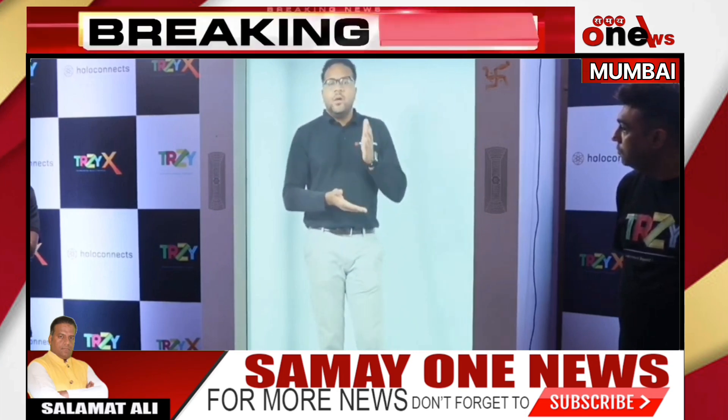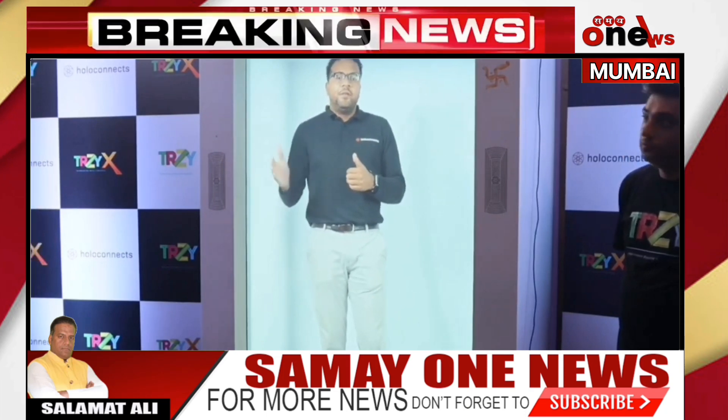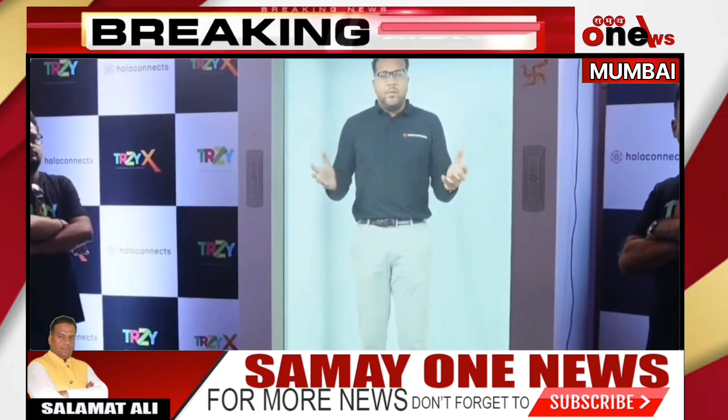Can you take us through what more we can look at with HoloConnect? So you have hospitality, which I explained. You can do retail, but also education — you can connect universities with each other. You can have different types of professors or educators inside the holobox giving their knowledge, sharing it through the hologram to other people who are not capable of reaching that person. So it can open access to a lot more students.